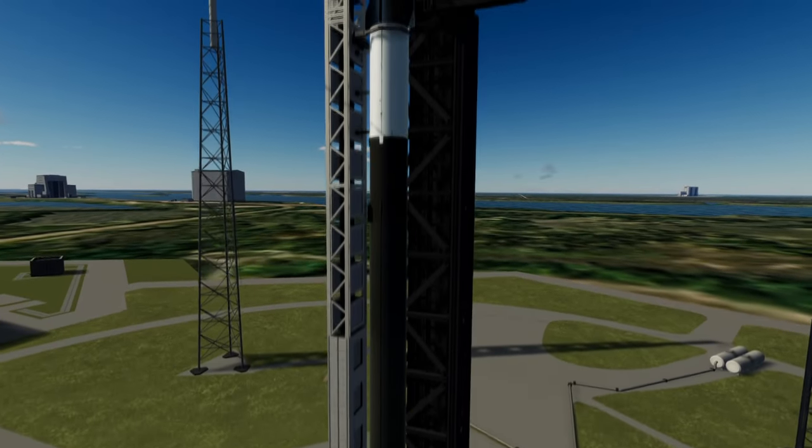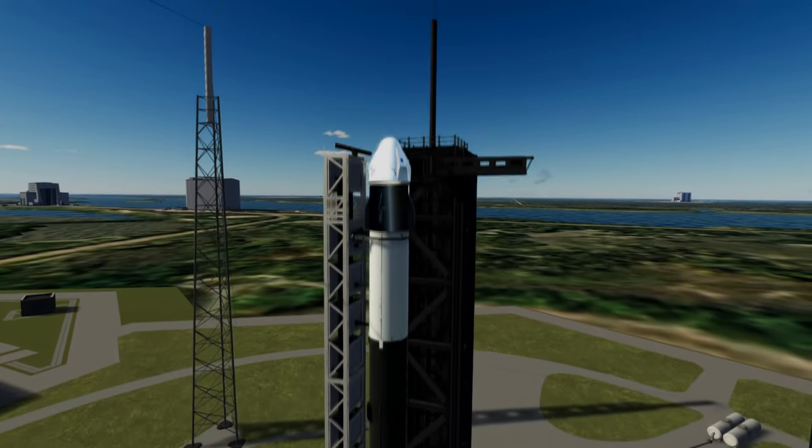Welcome to the rocket profile of Falcon 9, SpaceX's workhorse rocket that started the reusability race.